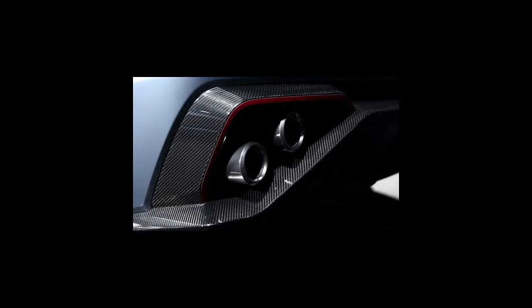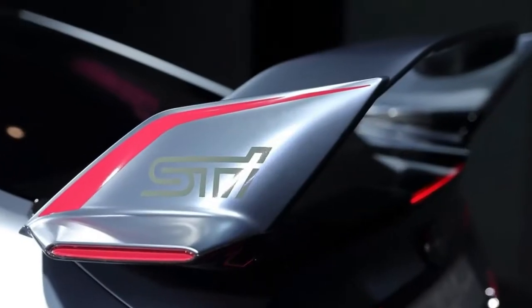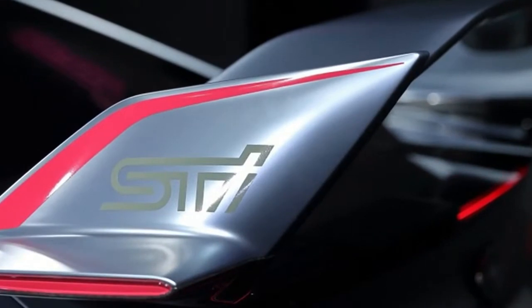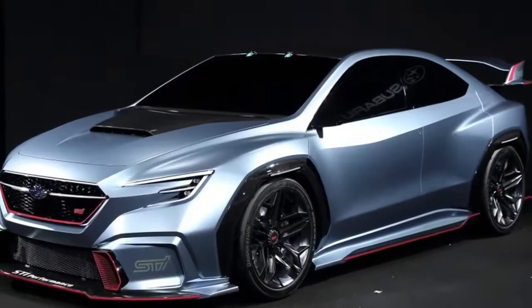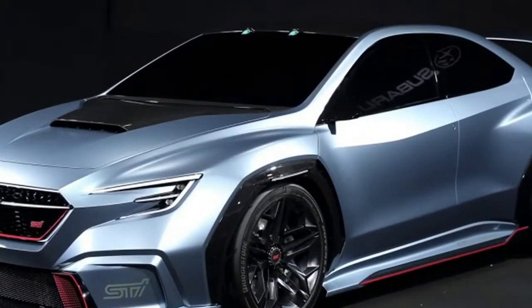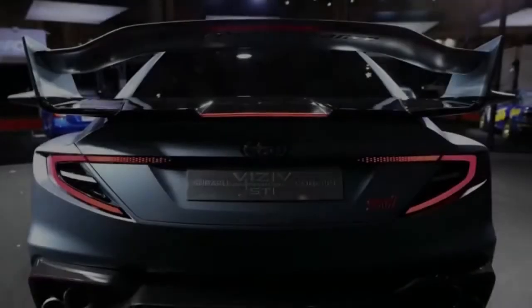Around the side are side skirts, and at the back are small extensions to the same diffuser from the prior Visive concept. And obviously, there's a massive wing at the back.